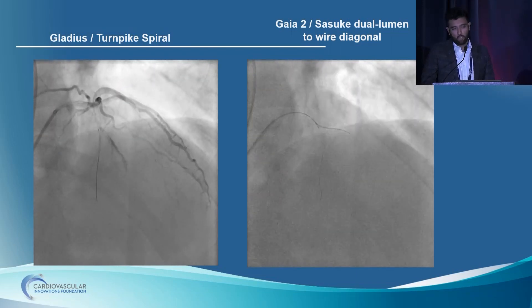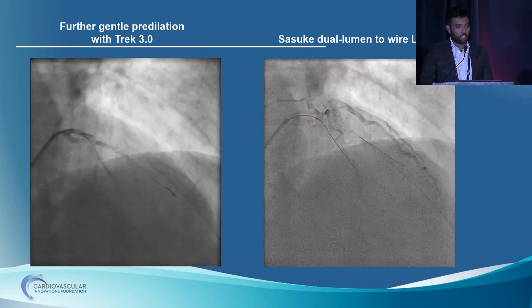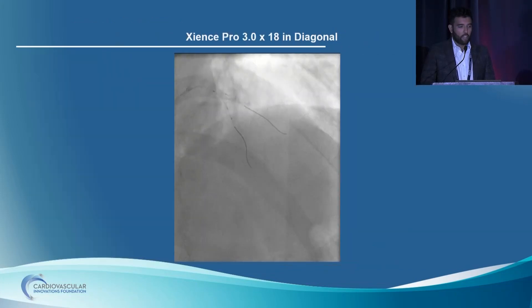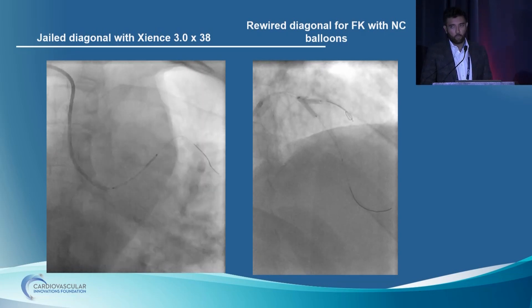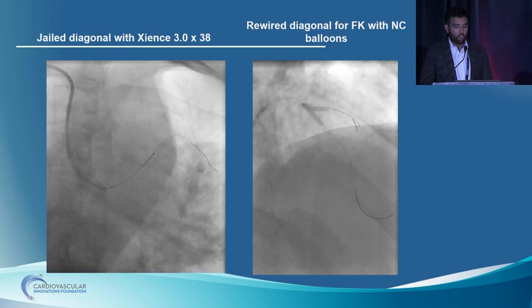We used a Turnpike Spiral and a Gladius wire and found ourselves in a septal. We have quite a lot of experience using the angled Suzuki dual-lumen catheter in our center. We used that to wire into a distal vessel — the angulation and anatomy kind of pointed to that diagonal we'd seen earlier. A little bit of gentle predilating later and there was some flow down the LAD. Using that Suzuki dual-lumen, we were able to wire into the LAD proper. Going well so far — we did an IVUS run. Based on the IVUS, we decided to do a balloon-crush bifurcation strategy PCI to the LAD-diagonal. We deployed a Zions 3.0 stent in the diagonal and jailed that behind a further Zions 3.0 stent in the LAD back to the LAD ostium.